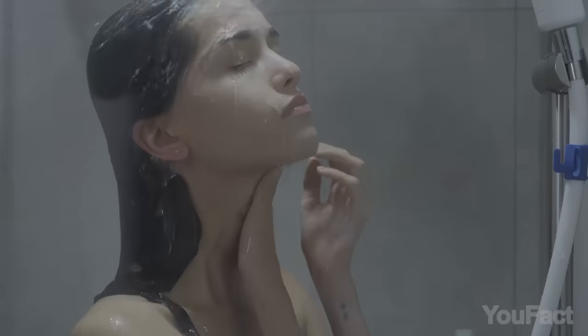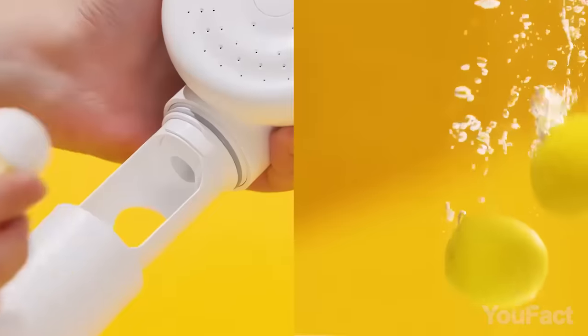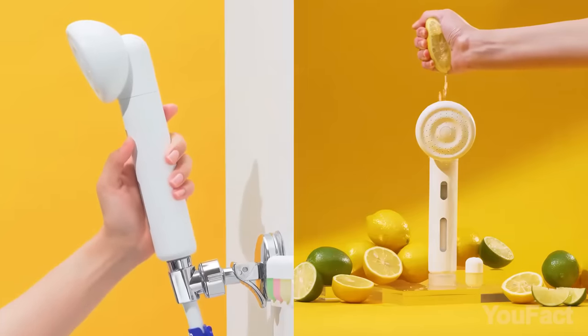It filters hard water, chlorine, heavy metals, and bacteria. Choose your favorite scent and indulge in the ultimate relaxation.